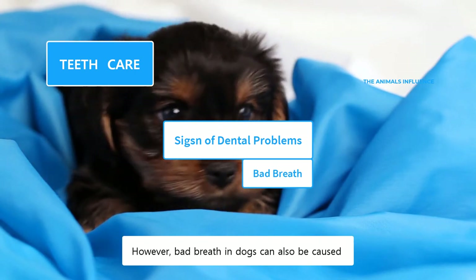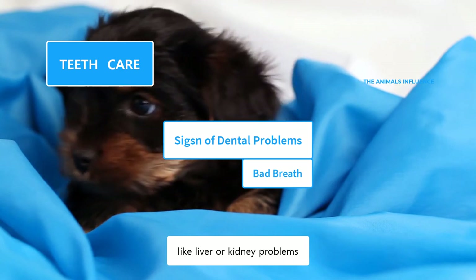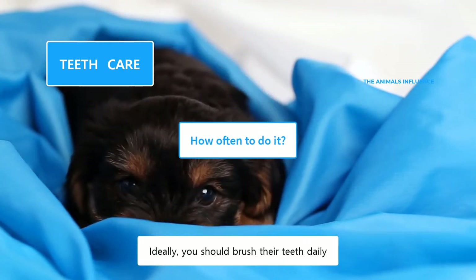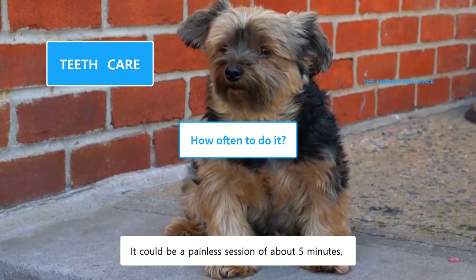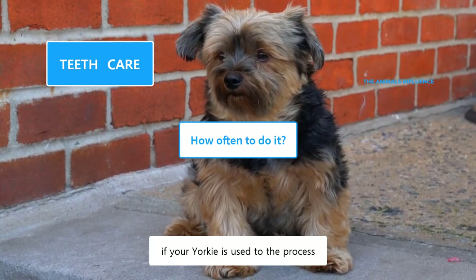Bad breath indicates the bad bacteria are in the process of developing gum diseases. However, bad breath in dogs can also be caused by other health issues, like liver or kidney problems. Ideally, you should brush their teeth daily. However, if that's not possible, you should do it several times a week. It could be a painless session of about five minutes if your Yorkie is used to the process.